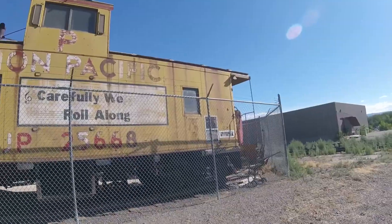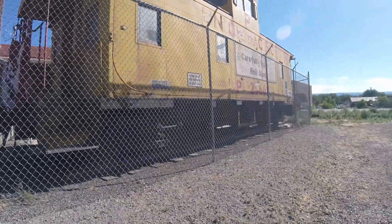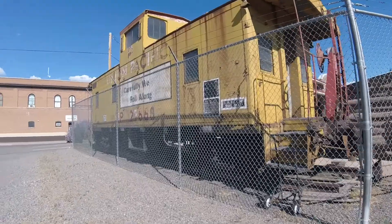Then it got put on display at the Montrose County Historical Museum in Montrose, Colorado, where it is seen on display today.